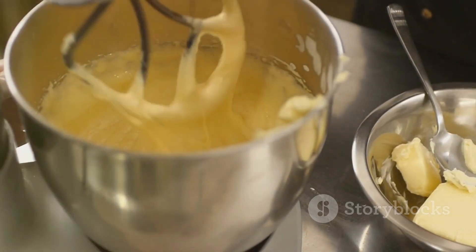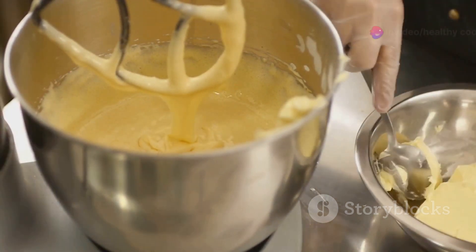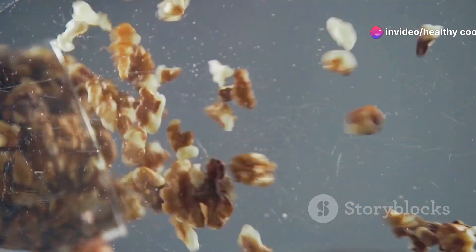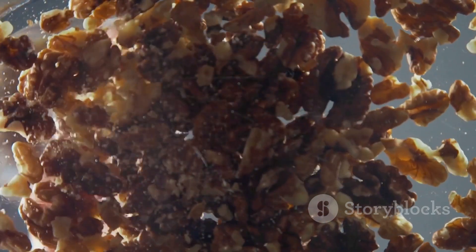Once it reaches your desired consistency, you can add a pinch of salt or a dash of honey for a hint of sweetness. Taste and adjust the flavors as needed. Then transfer your homemade walnut butter to an airtight container. And just like that, you've made your very own walnut butter.